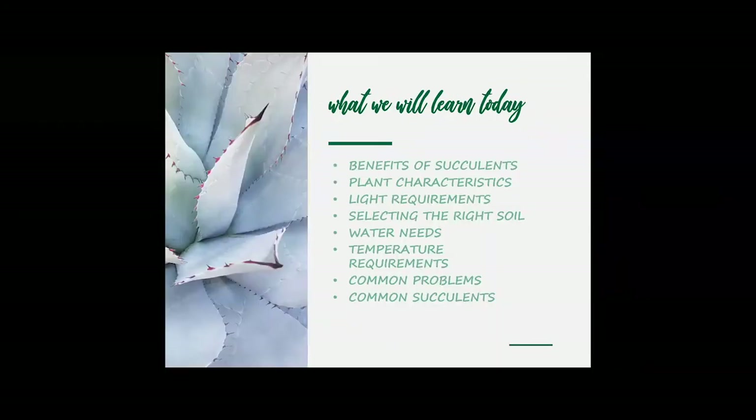We have 30 minutes to really take a fun dive into the world of succulents to make you very successful at growing succulents. We're going to touch on the benefits of succulents, some of the plant characteristics that make them so unique, light requirements, how to select the right soil, how to water them correctly, temperature requirements, common problems, and some of the more common succulents you may run across at the nursery.